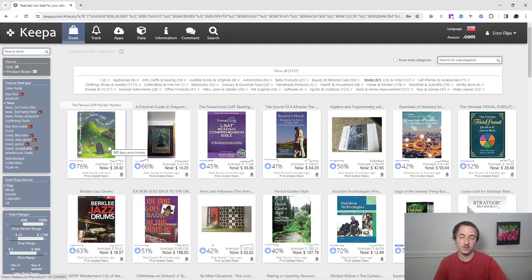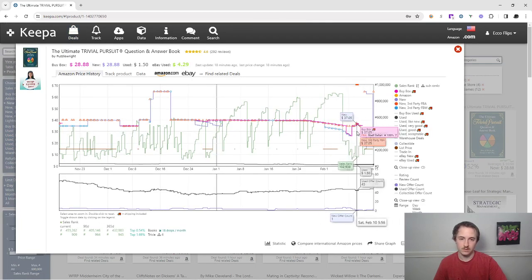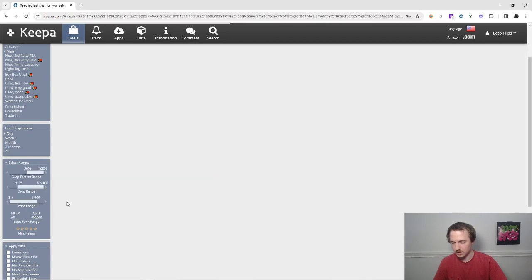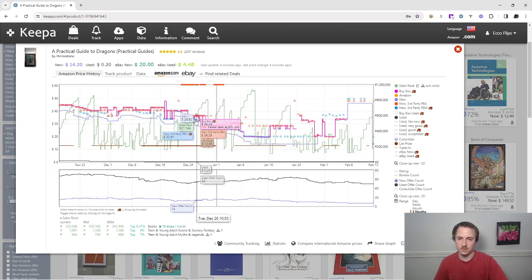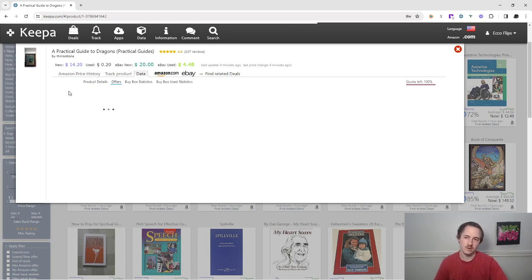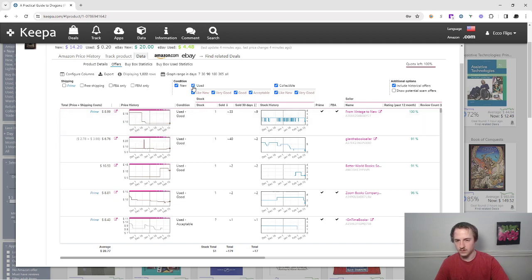Let's look at the books category. I really like media for Amazon-to-Amazon flips, but I also hate it because when Amazon goes in stock sometimes they don't go away. We'll pass on that one and do the drop percentage a little bit higher. This looks like a book that consistently sells a bit higher — you can see in the past $67, $149, $140. There's some potential in this book if you buy at $14.20.